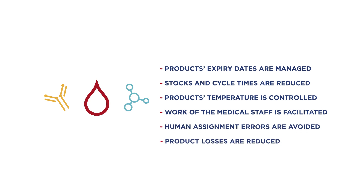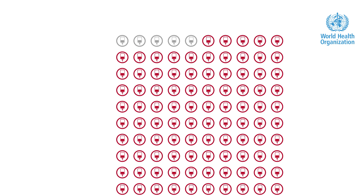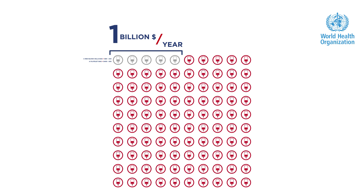Above all, product losses are reduced. On a global level, these losses are estimated at around 5% by the World Health Organization. Across countries, each bag of packed red blood cells costs between $80 and $240, and each bag of platelets costs between $450 and $550.